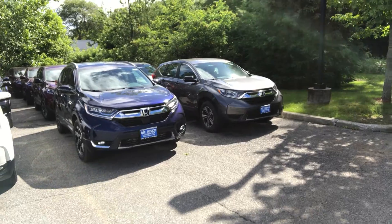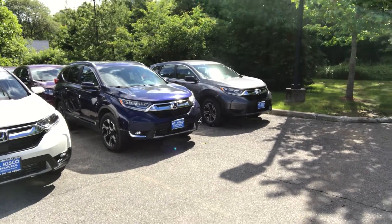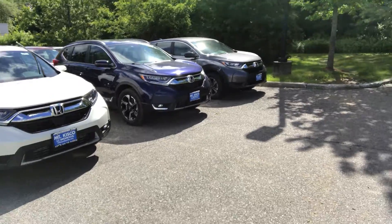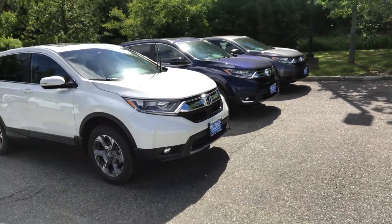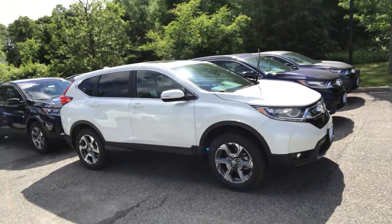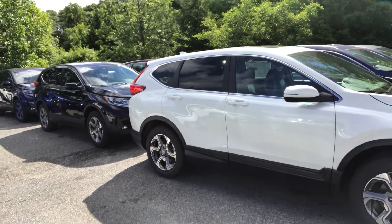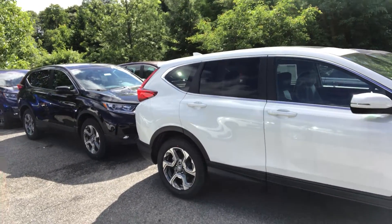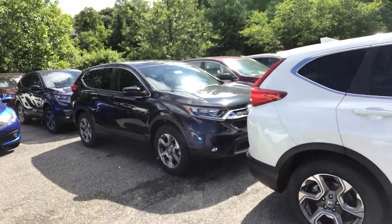Certain trim levels include heated seats and dual-zone heating and air conditioning, as well as a host of other options depending upon trim level. We'd love to see you come in to Mount Kisco Honda here in Bedford Hills, New York, to take advantage of our 100% transparent internet pricing that we offer only to our clientele.